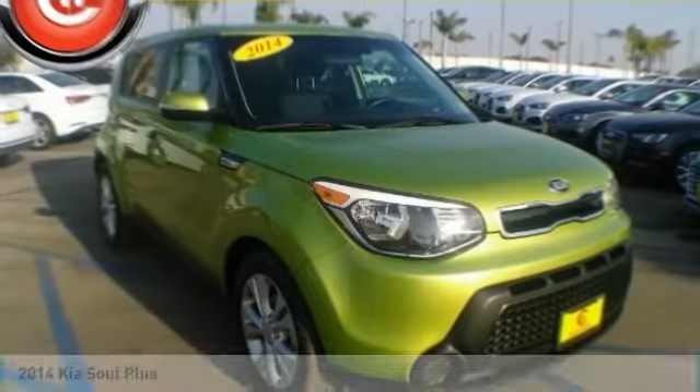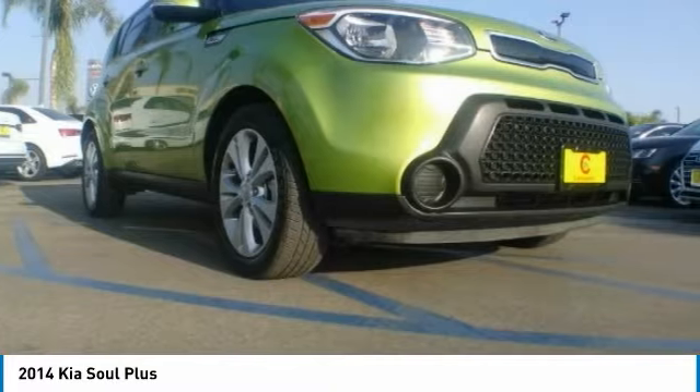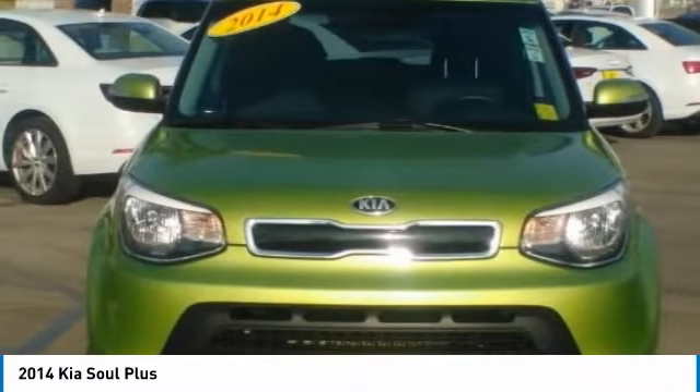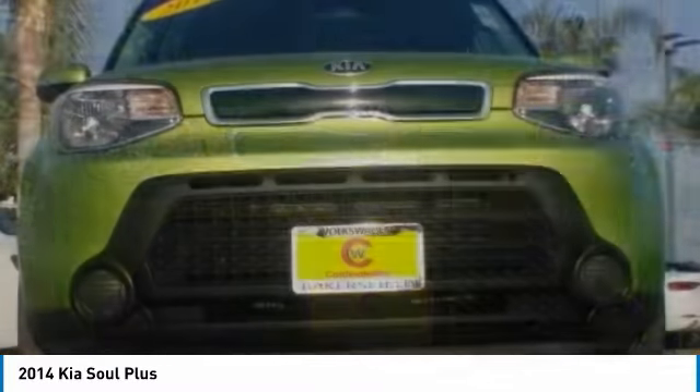Test drive the 2014 Soul. The Soul is quick and ready with its innovative catchy style, a sharp, roomy and well-fitted cabin, and a comprehensive list of safety and fun features. Here are some of this vehicle's great options.